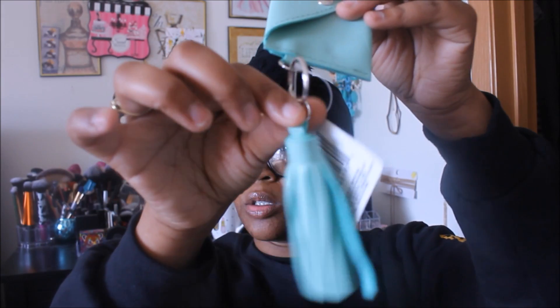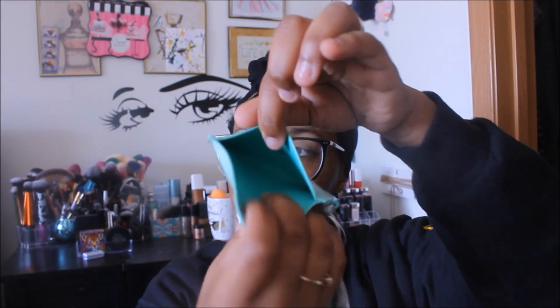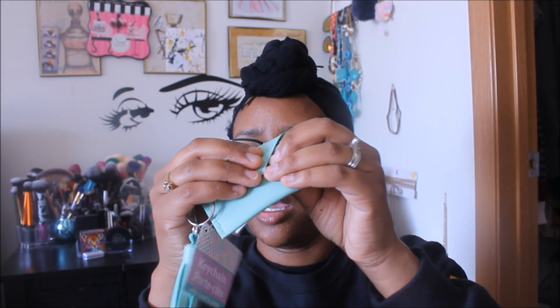I got a keychain with a tassel and a little purse. You can fit your wallet, a couple of cards, and some money in the purse. I'm going to put this in my smaller purse.